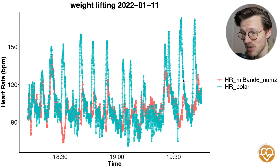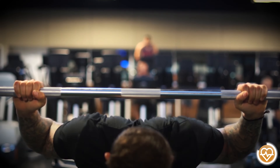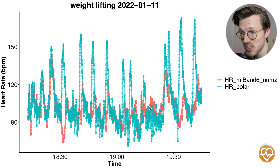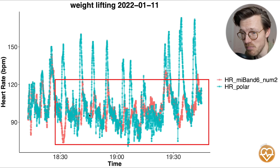Weightlifting is something the Mi Band 6 really struggled with, and I would definitely not recommend it for this activity. The problem is that each time I do a set, the tension on my wrist increases and it cannot detect my increased heart rate. In a clear example, for each set there is a peak in heart rate in blue according to the chest strap, but the Mi Band 6 in red cannot detect this.